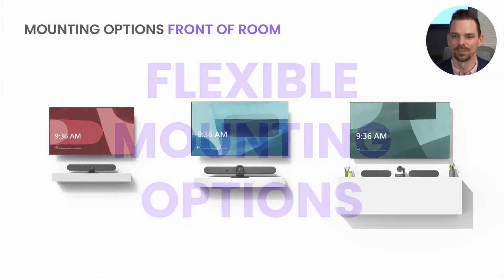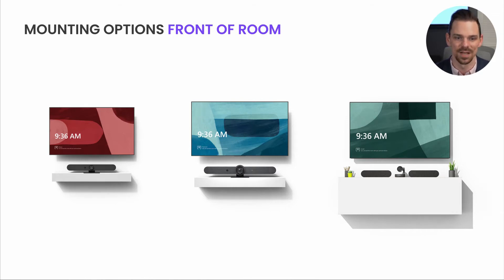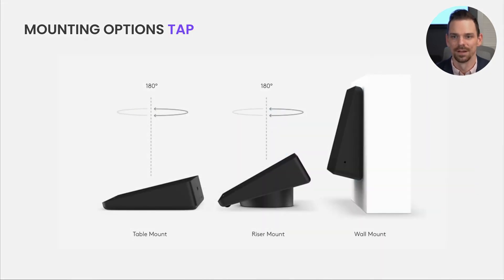In addition, we have flexible mounting options. All of our products come with a variety of mounting options, from self-standing at a desk or credenza, to wall-mounted, or even mounted below the display. You can also mount them above the display or in between displays in the case of Rally Plus.